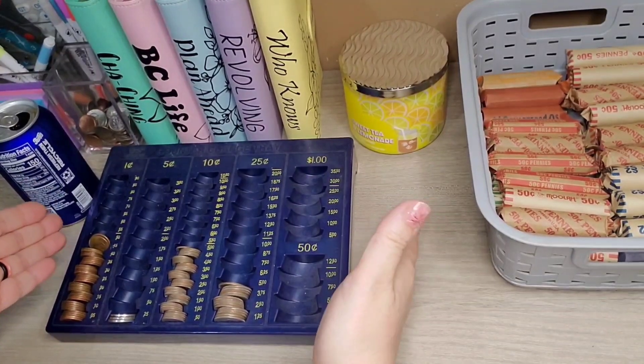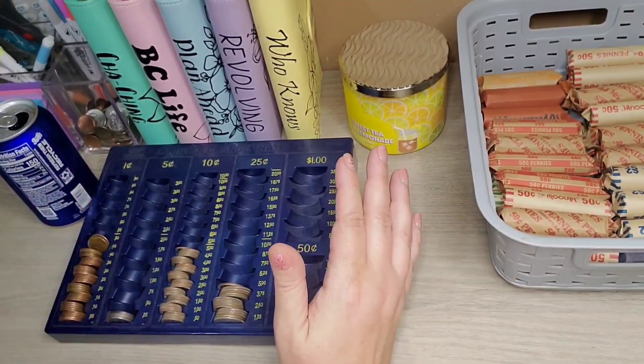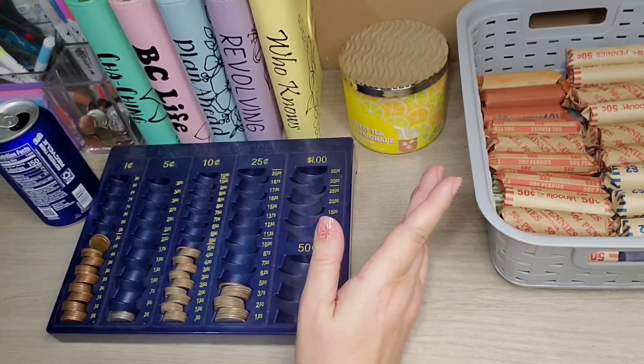We are going to — you can tell by my tray — count our change for the month of June and then our year to date.